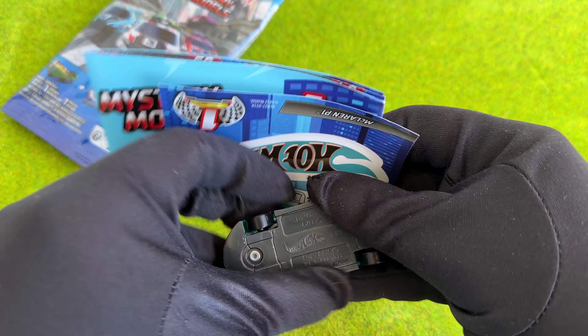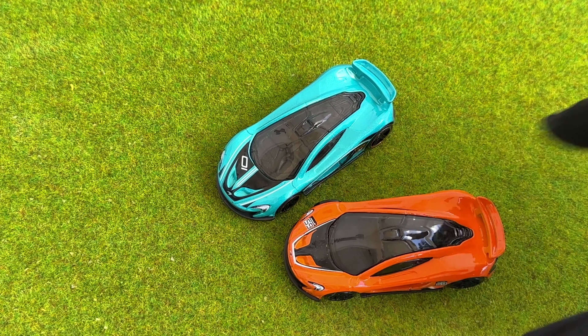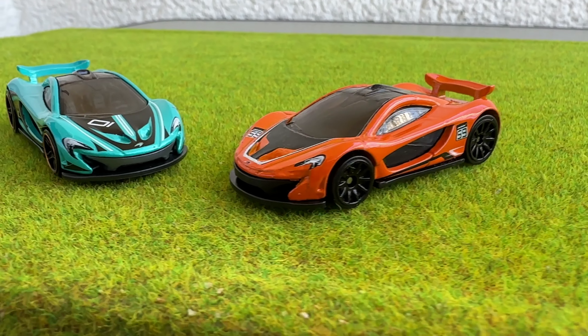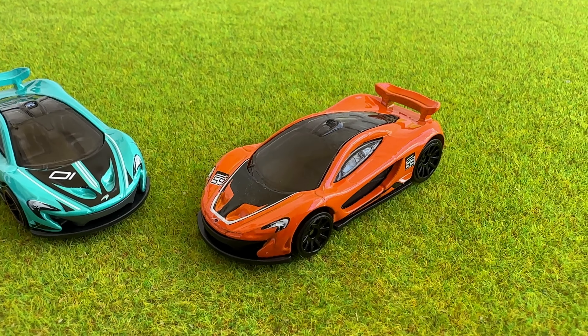It seems I found myself a very nice British race car: the McLaren P1. I have to admit I am really surprised, because the video I was filming right before this was also a McLaren P1 — not a mystery model, a regular one in orange.